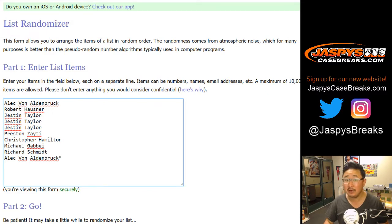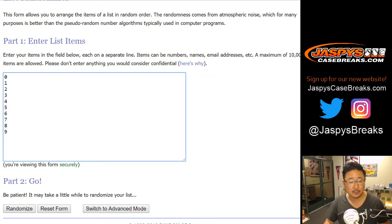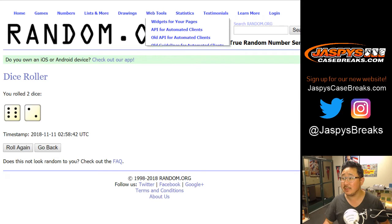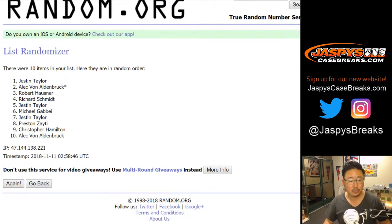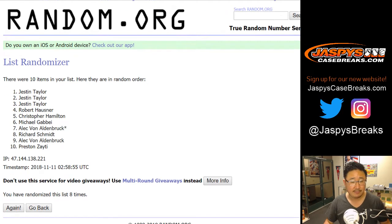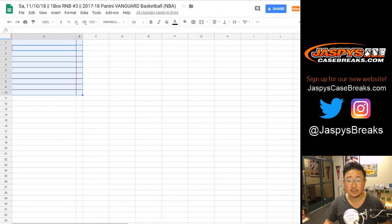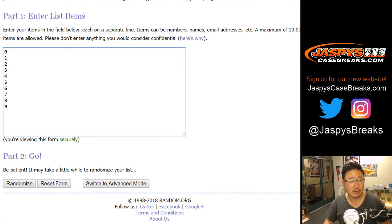Big thanks to these folks for getting to the action. There are the numbers right there, and let's randomize each of those lists eight times. After eight times we've got Justin down to Preston.